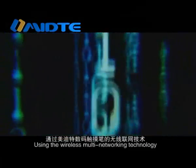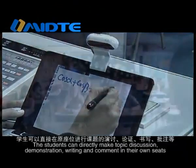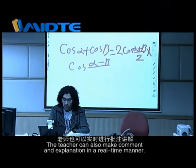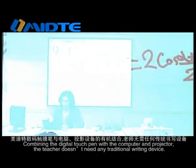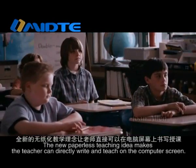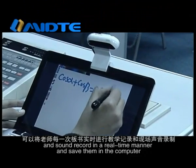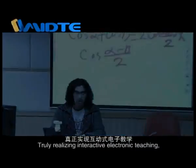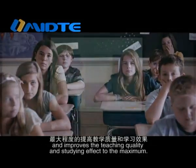Using the wireless multi-networking technology, the teacher can set up an interactive platform with 32 students simultaneously. Students can directly make topic discussions, demonstrations, writing, and comments in their own seats, while the teacher can make comments and explanations in real-time. Combining the digital touch pen with a computer and projector, the teacher doesn't need any traditional writing devices. The new paperless teaching idea lets teachers write and teach directly on the computer screen. The unique HREC function can make teaching records and sound records in real-time and save them in the computer, to be sent to students via network for review.